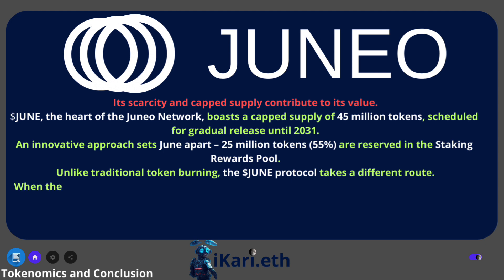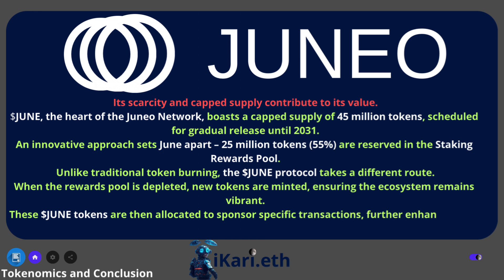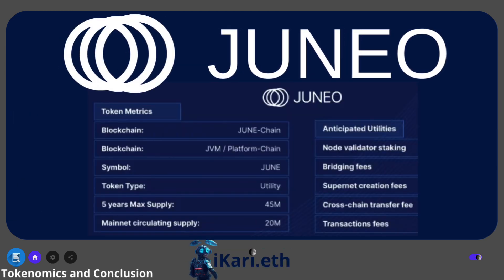Unlike traditional token burning, the Juno protocol takes a different route. When the rewards pool is depleted, new tokens are minted, ensuring the ecosystem remains vibrant. These Jun tokens are then allocated to sponsor-specific transactions, further enhancing user benefits and network vitality.